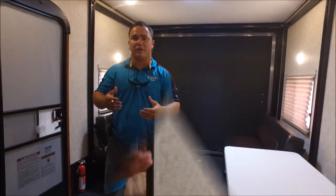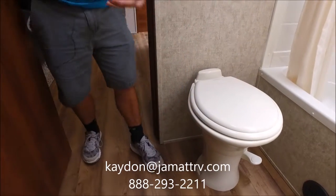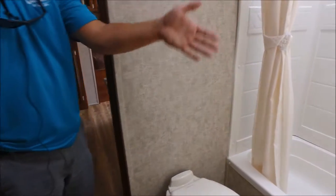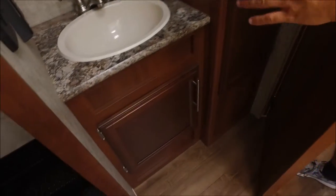Let's take a look at the bathroom. In the bathroom, you do have a porcelain toilet — that's residential and it is foot flush, which makes it more sanitary. There's a stand-up bathtub/shower over here with a skylight above to give you extra headroom. And back here behind you, you do have the sink, the medicine cabinet, and some storage for towels and linens and whatnot.